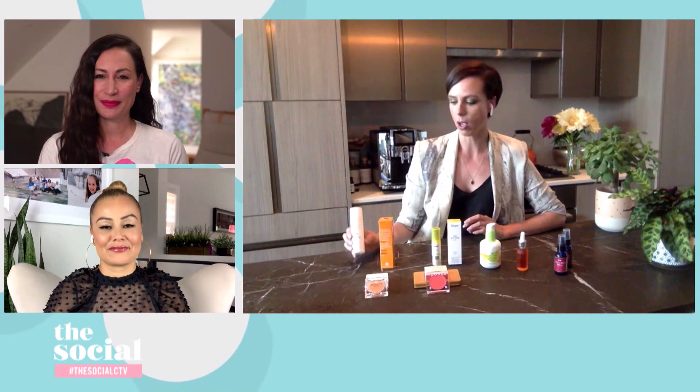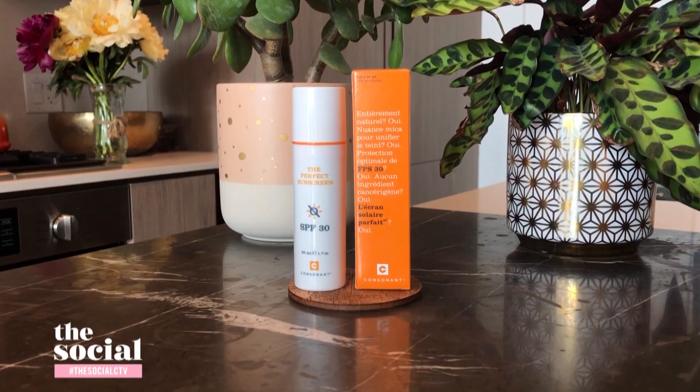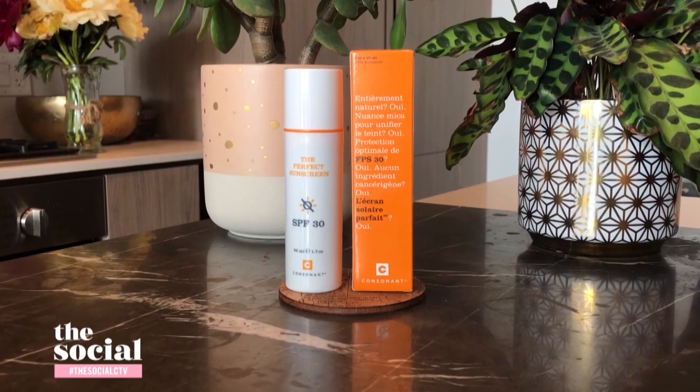So let's start with one of the most important essential beauty products that we need for the summer, which is sunscreen. Tell us about what you've got. I brought Consonant Sunscreens — the perfect sunscreen. This is a Toronto-based brand. It's one of my favorite, if not my favorite, natural sunscreens for a couple of reasons.